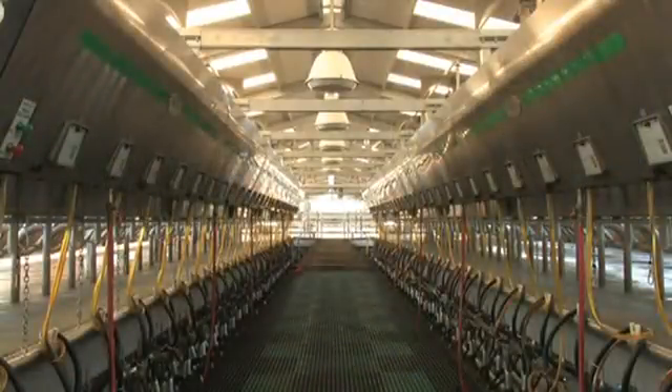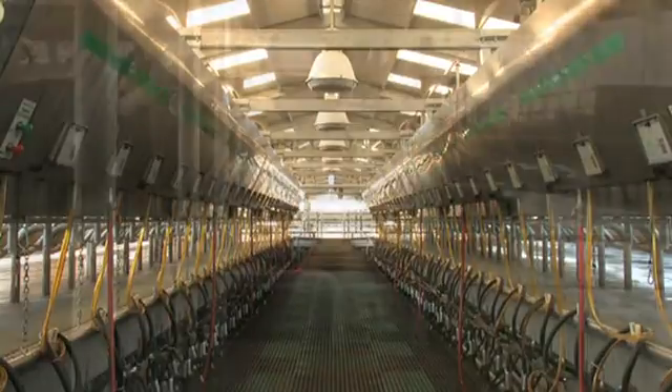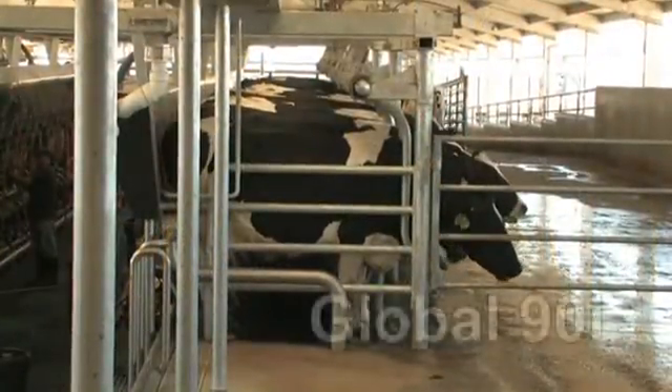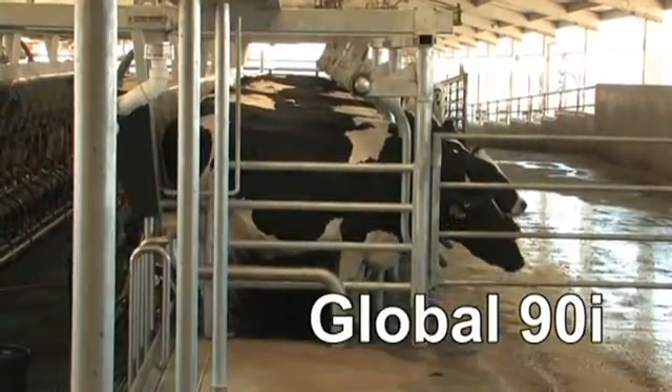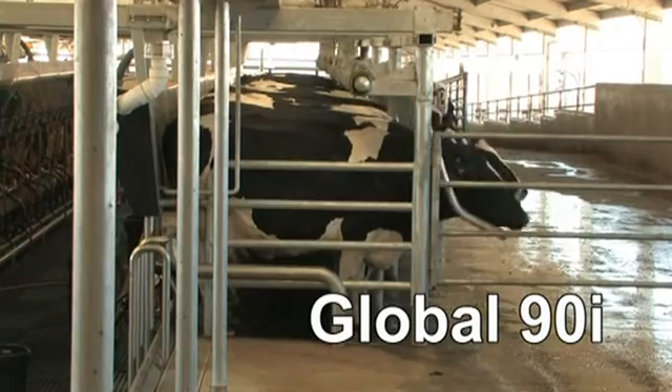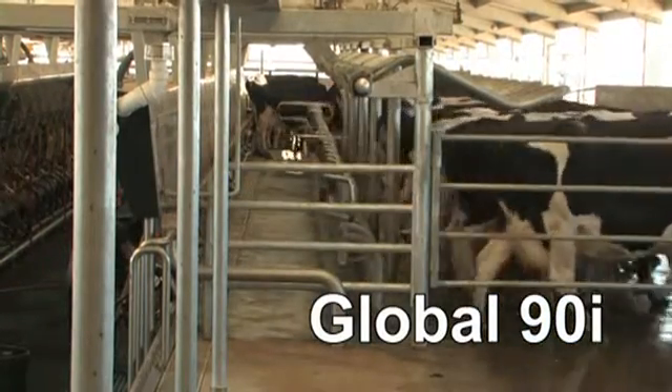Finally, less equipment in the pit means a neater layout and easier cleanup. The Westphalia Surge Global 90i: delivering uncompromising performance at an economical cost — the performance you need for high-quality milk production and profitability.